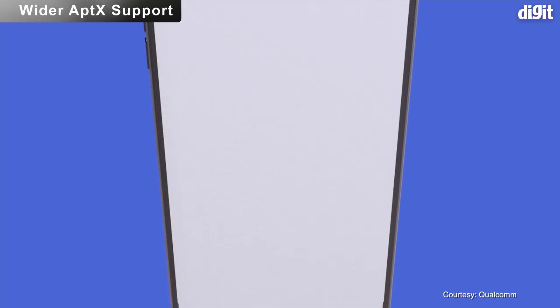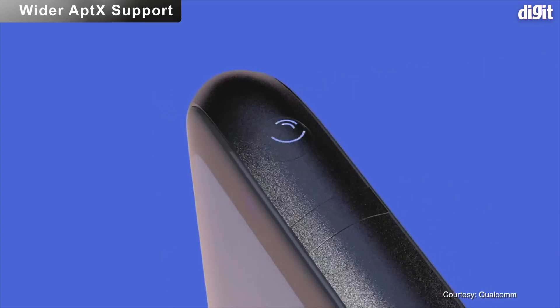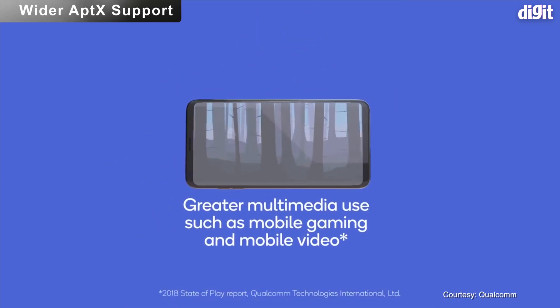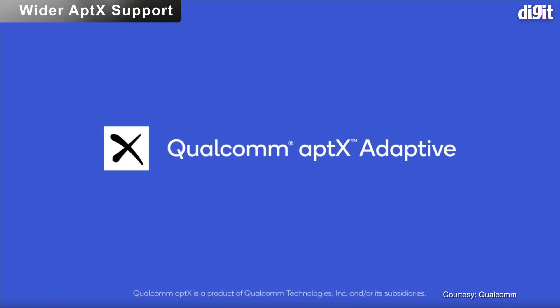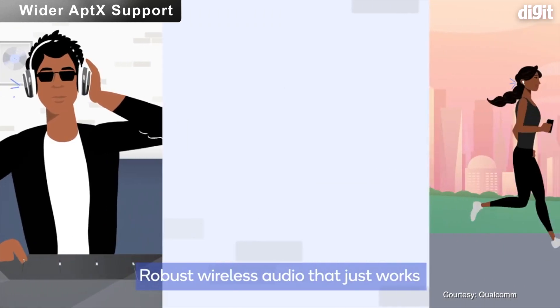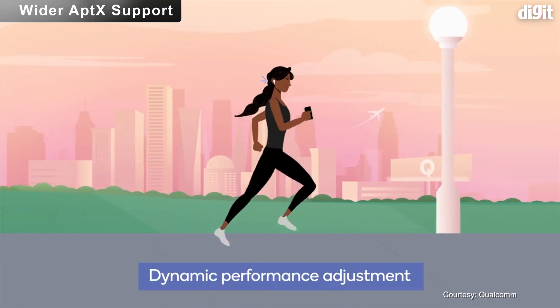While aptX Adaptive will start entering the market, aptX itself will become the lowest common denominator for any wireless audio device looking to make a mark in 2019. Since aptX Adaptive devices will also be backwards compatible, audio manufacturers might launch cheaper aptX alternatives to more expensive aptX Adaptive devices, slated to launch around summer 2019.